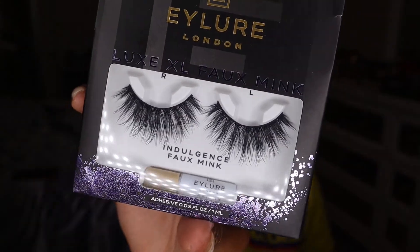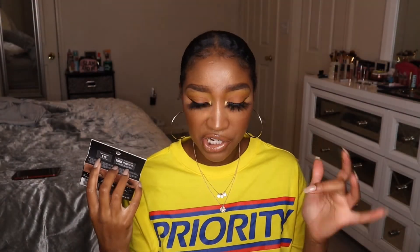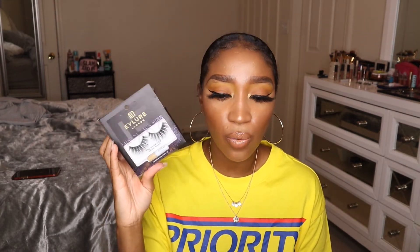Even though I'm cutting back on false lashes, I did get a pair in this order. I usually only wear lashes from AliExpress because nothing compares, but someone told me these look like lash extensions. These are the Ilure London Luxe XL Faux Mink Indulgence Lashes. Apparently if you trim them to your eye shape, they really do look like lash extensions. I wanted to give them a try to see how they look on my eye shape, but I'm for real cutting back on wearing lashes every single day.